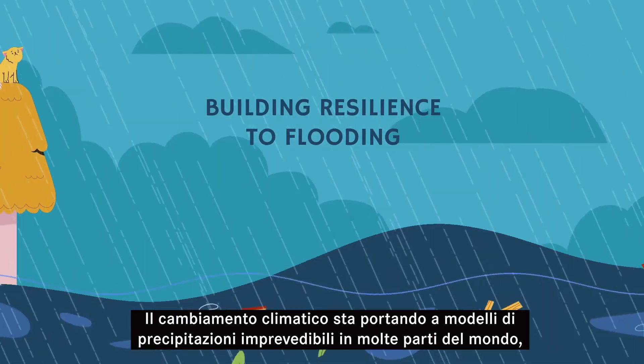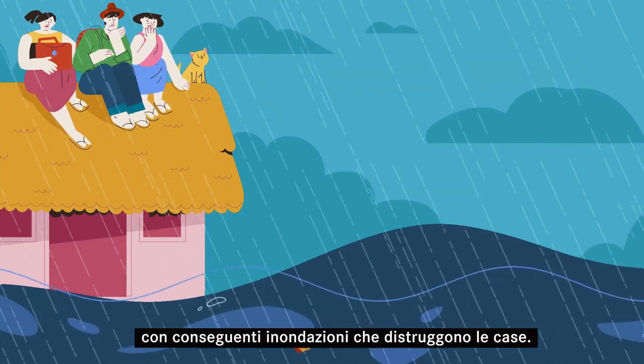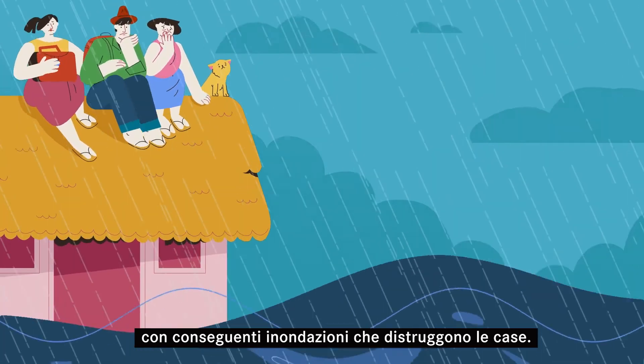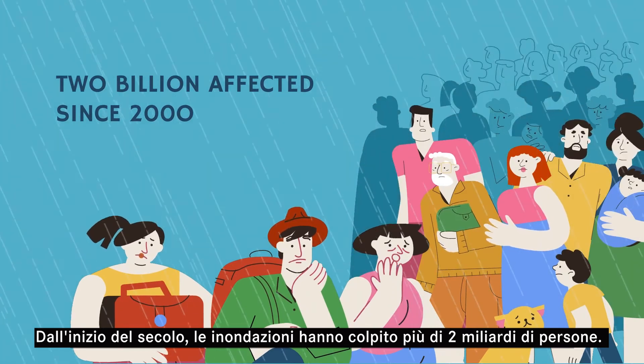Climate change is leading to unpredictable rainfall patterns in many parts of the world, resulting in floods that destroy homes. Since the start of the century, floods have affected more than 2 billion people.